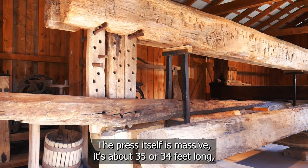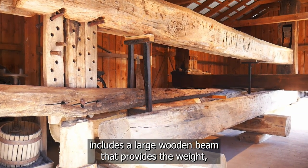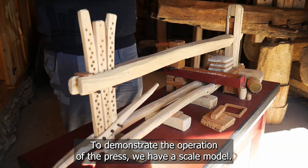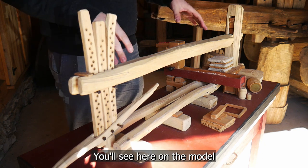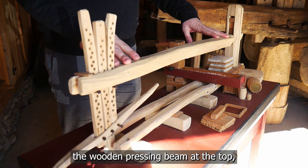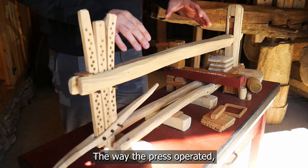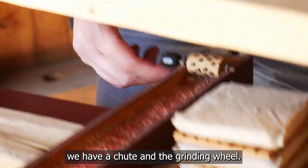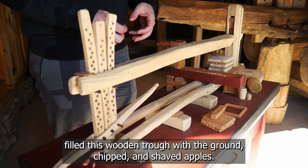The press itself is massive — about 34 to 35 feet long. It includes a large wooden beam that provides the weight and pressing power to squeeze the cider out of the apples. To demonstrate the operation, we have a scale model. You'll see on the model the wooden pressing beam at the top, the pressing table, and supporting posts and levers. At the back of the wooden trough, there is a chute and a grinding wheel. The apples were shoveled into that chute, ground up, and used to fill the wooden trough with chipped and shaved apples.